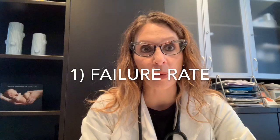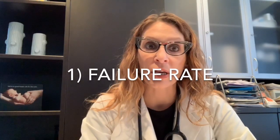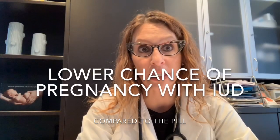The first issue we're going to look at is the failure rate. When we compare the IUD to the birth control pill — and for the purposes of today's video I'm talking about the combined oral contraceptive pill, which contains both estrogen and progesterone, not the progesterone-only or mini pill — the IUD has a lower chance of failure, a lower chance of pregnancy.